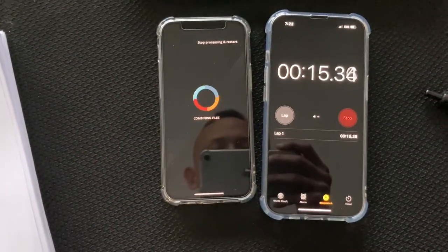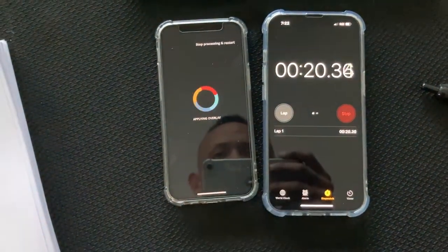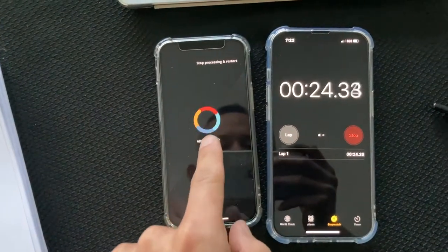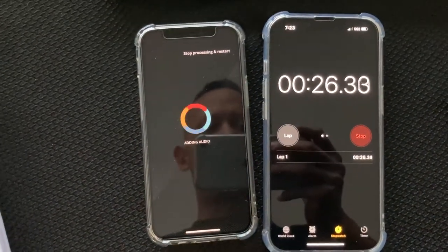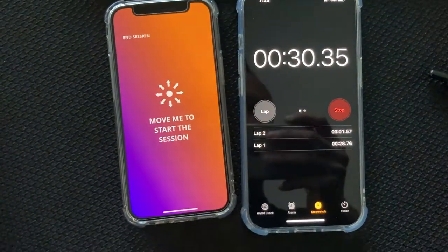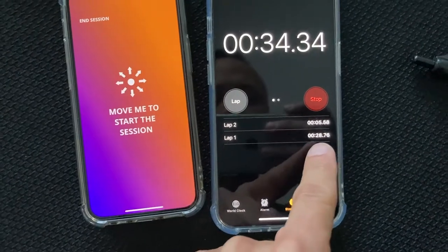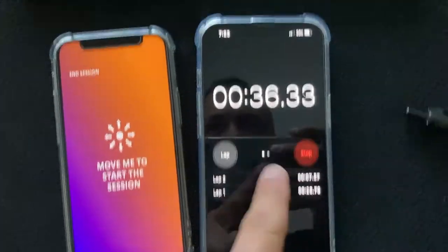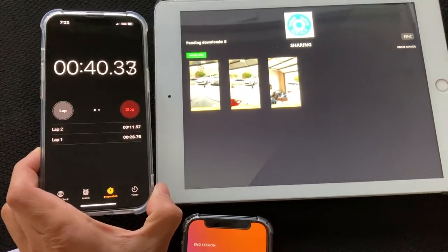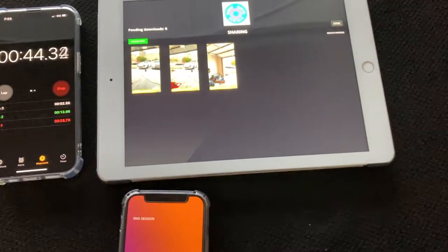I recorded a third video and this time I'm using lap timing. Once it finishes rendering on this side — coming up on 30 seconds, hit next, hit lap. The video render took 28 seconds, and now I'm seeing how long it takes to populate over on the iPad. Right away — 40 seconds lap. So everything happened in under a minute. That's awesome.